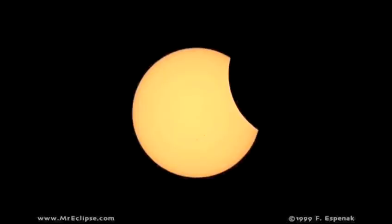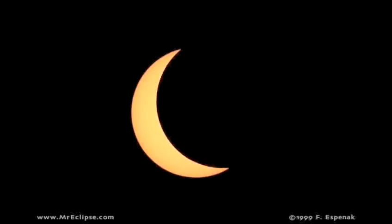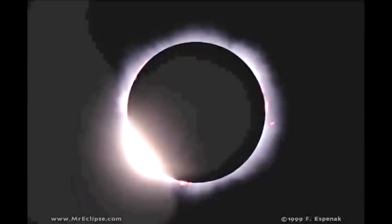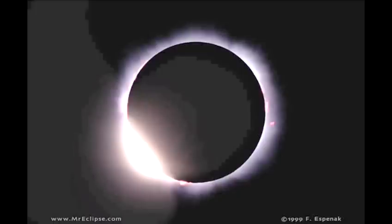As totality nears, less and less of the sun can be seen until just a tiny part of the sun can be seen peeping from behind the moon, giving what astronomers call the diamond ring effect — basically, because it looks like a diamond ring.